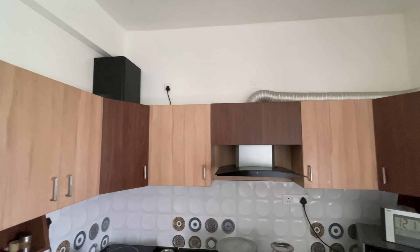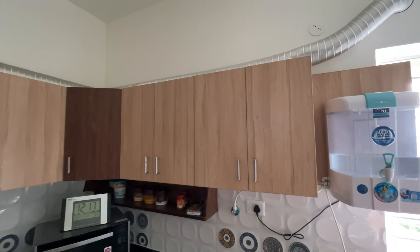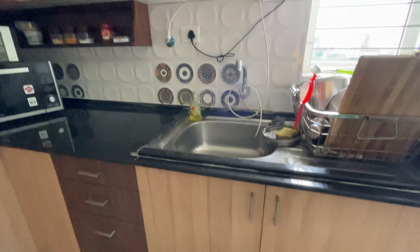Here is the balcony area. The dining room is located on the right corner. The balcony area is also located in the right corner.